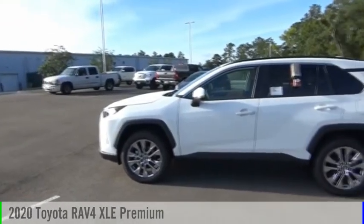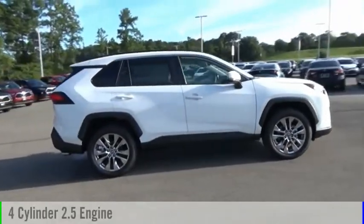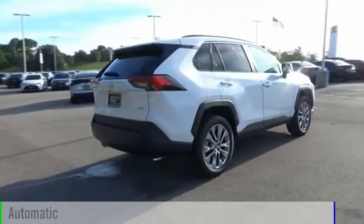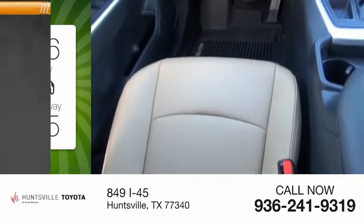Take a ride in the 2020 RAV4. This vehicle is powered by a front-wheel drive four-cylinder 2.5-liter engine and comes with an automatic transmission. Great fuel efficiency saves you money by requiring fewer trips to the gas station.